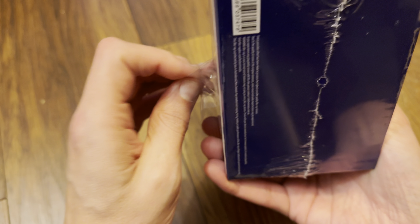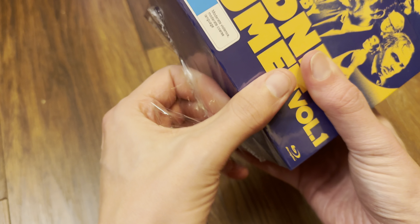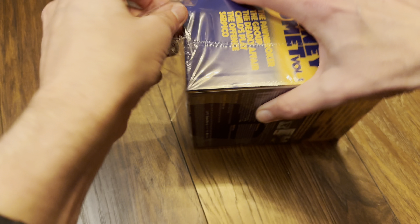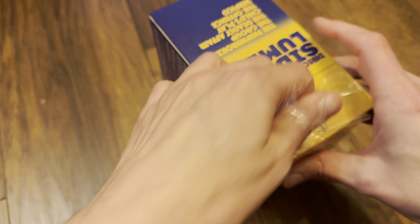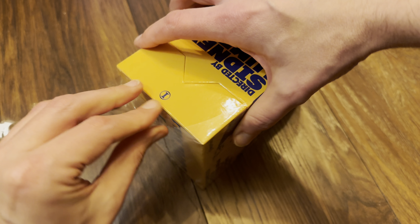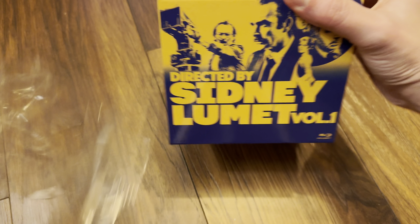Let's get this one opened because there are a lot of films in here. I'm going to put them on the player and go through each movie, show you how they look and what special features we've got. So first off, let's get this box opened.